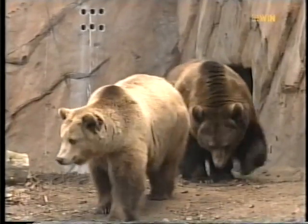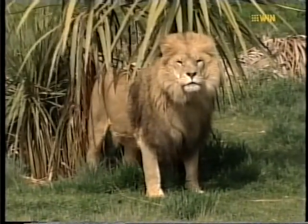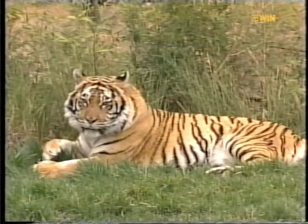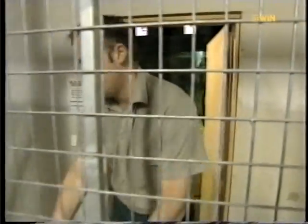The tours run mornings and evenings at the National Zoo and Aquarium in Canberra. Groups of up to eight can go behind the scenes and get really close to some amazing animals. Today it's a very small group — in fact it's just me and tour guide Trent Russell.